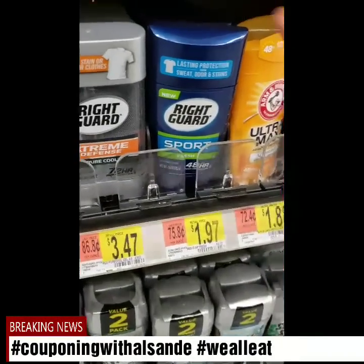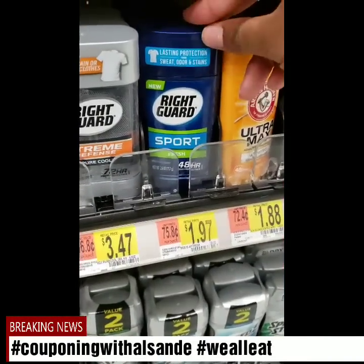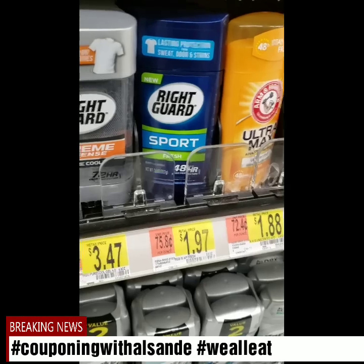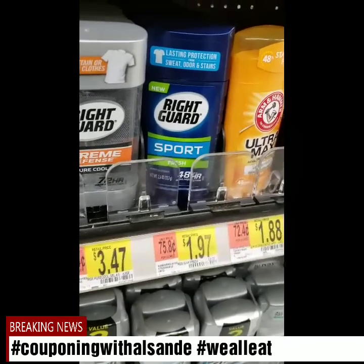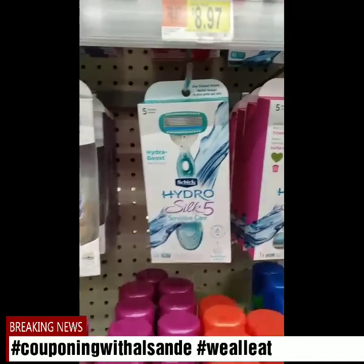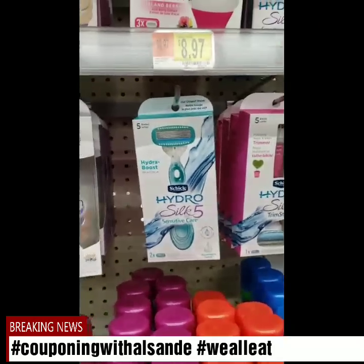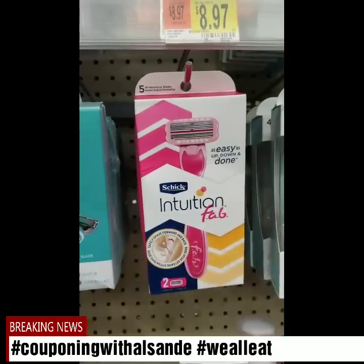Here's one for the Right Guard Sport — it's a dollar and 97 cents. I already scanned it to make sure it worked. It's a limit of three and you get a dollar back for each one you get, so it'll be 97 cents each for three.